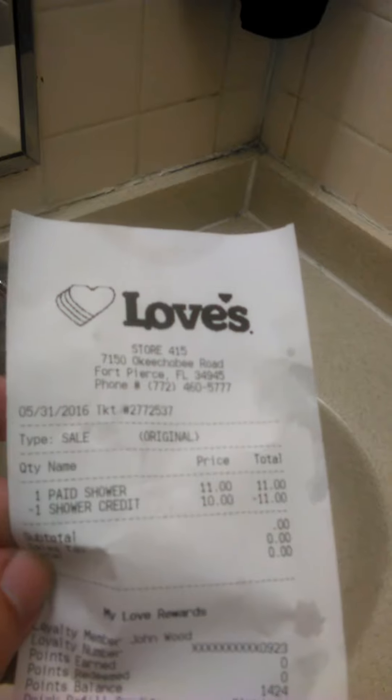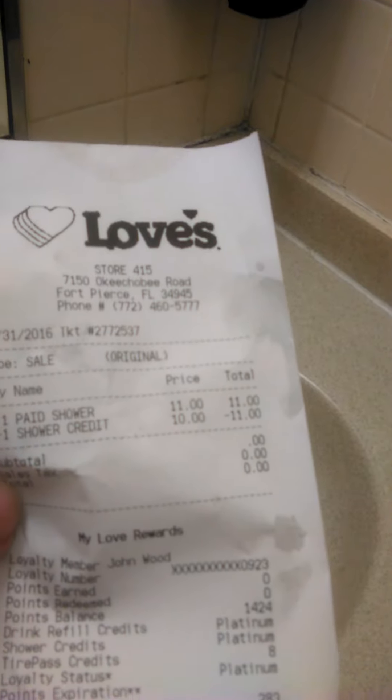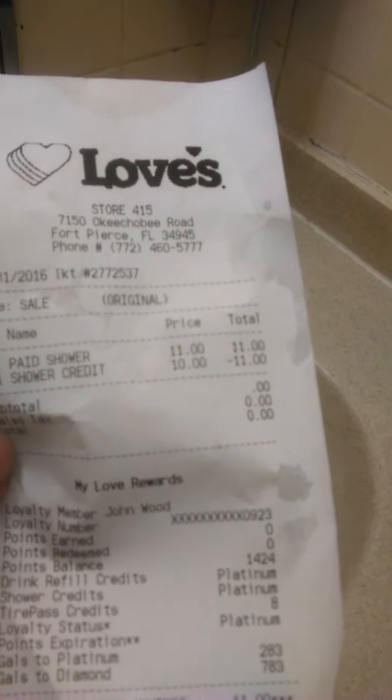Right up here as well, no soap comes out — which is something I sometimes use to clean myself with. Just so you know, in case you ever come this way and come to the Loves over here at Fort Pierce, 7150 Okeechobee Road, be careful.